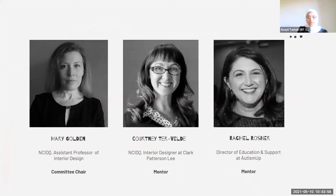First, I would like to introduce my committee members: Mary Golding, our interior design director at RIT; Corny Dervelty, an interior designer at Clark Patterson-Lee; and Rachel Rossner, a director of education and support at Atizima. Thank you all for your support and help.